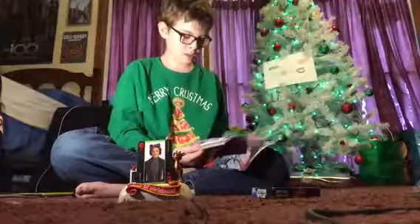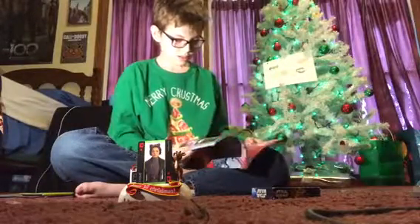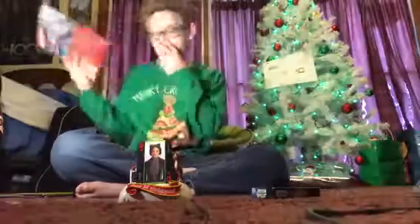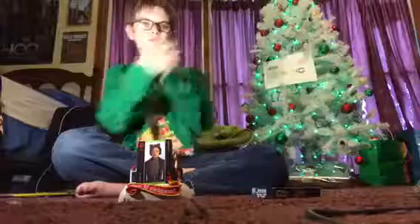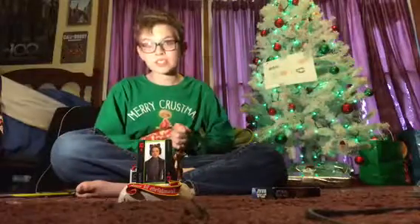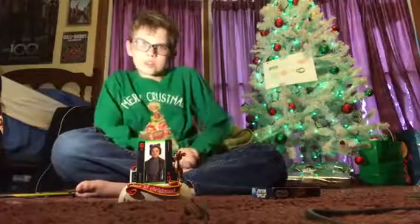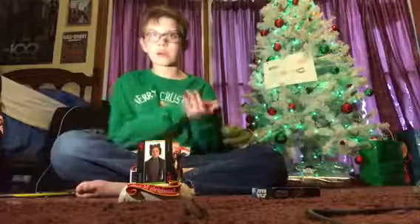I didn't want these videos to start being like three minutes long, you know what I mean? So I started — if I did have a Christmas book like this, I would read it. I hope you guys really did enjoy this countdown to Christmas. There's only ten days left to Christmas, so when it hits ten, Christmas is over and it's already happened. I will be doing a Christmas video — like what I got for Christmas.